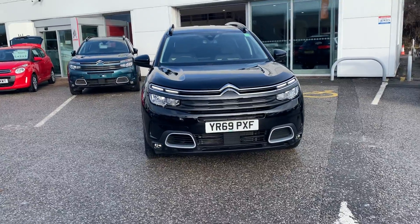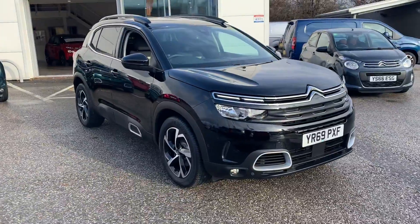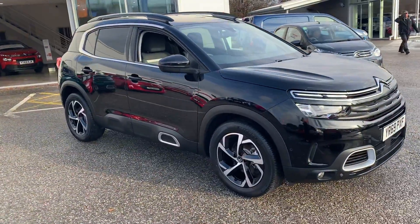Good morning, it's Luke here at Stone Acre Citroen, Chesterfield. Take you around the magnificent Citroen C5 Aircross Flair Diesel Manual Vehicle.